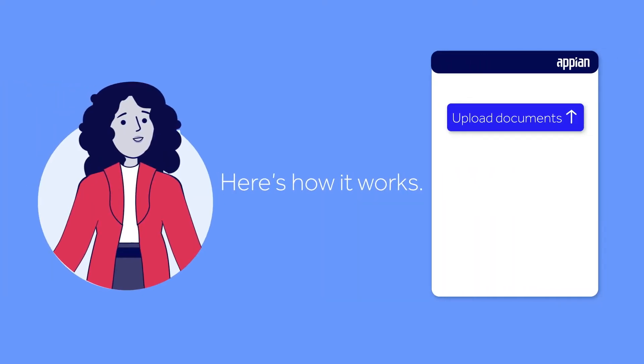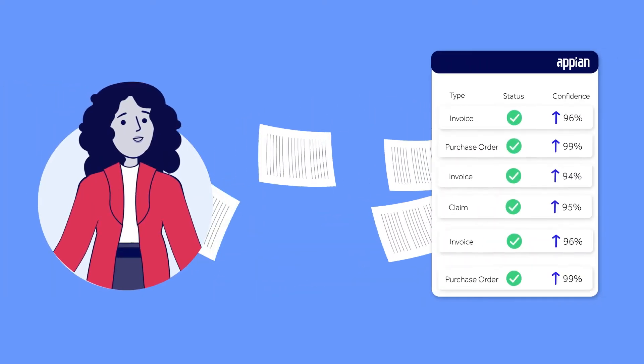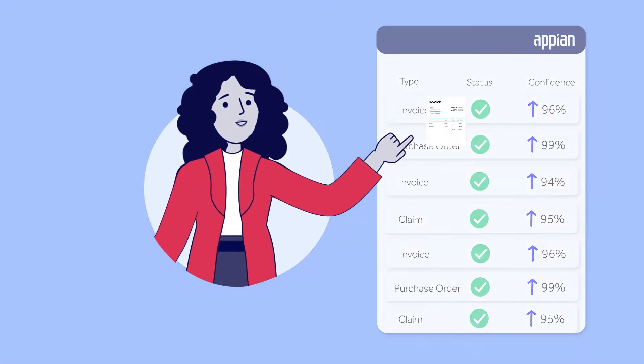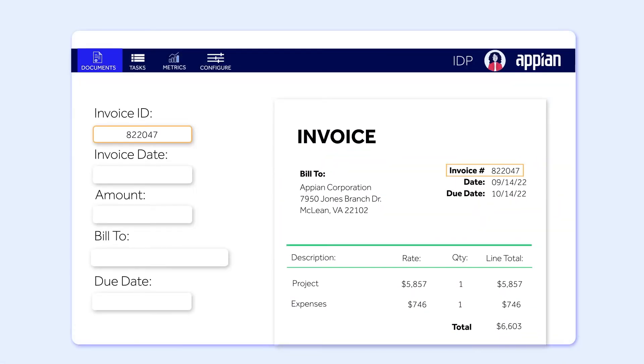Appian IDP reviews your documents and then uses AI and decision rules defined by you to classify each document by type. Next, Appian IDP locates important data fields and extracts your data accurately and reliably.